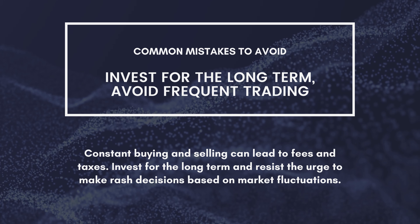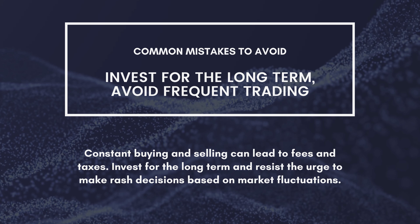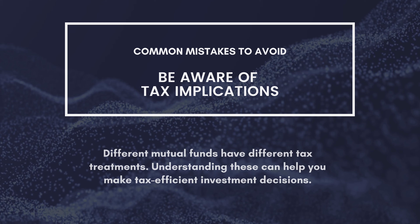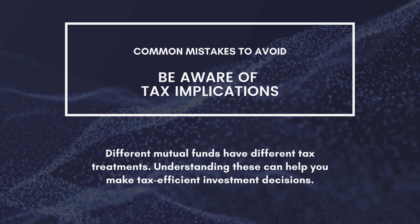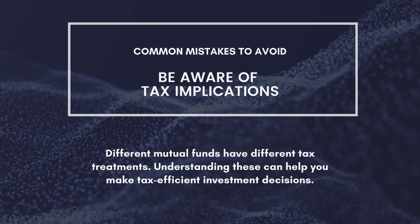Avoid frequent trading. Constant buying and selling can lead to fees and taxes. Invest for the long term and resist the urge to make rash decisions based on market fluctuations. Consider tax implications: different mutual funds have different tax treatments, and understanding these can help you make tax-efficient investment decisions.